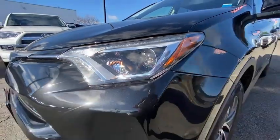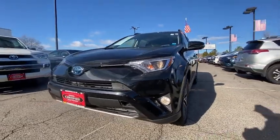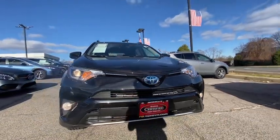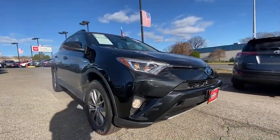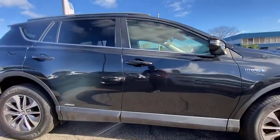Come test drive the 2017 Toyota RAV4 Hybrid. The Toyota RAV4 Hybrid offers a spacious interior, an abundance of technology, and safety features galore. When pairing all of this with a dynamic exterior, it's not surprising that everyone is talking about this vehicle.